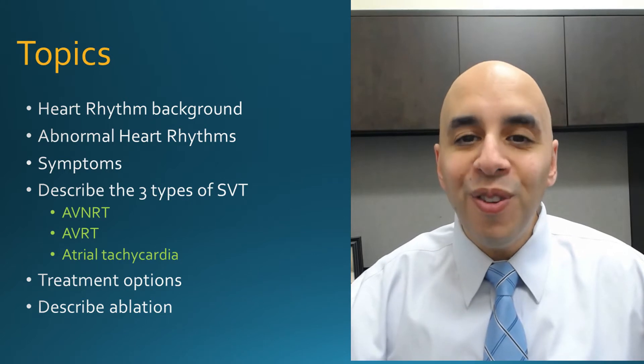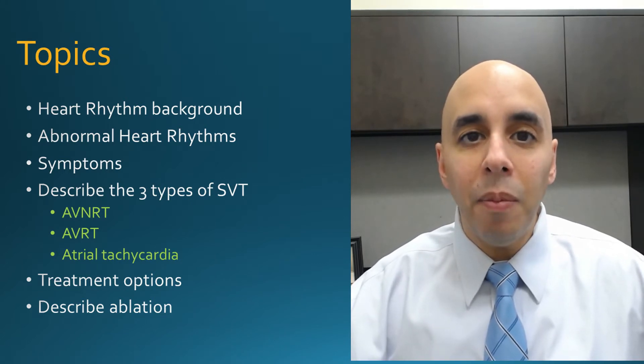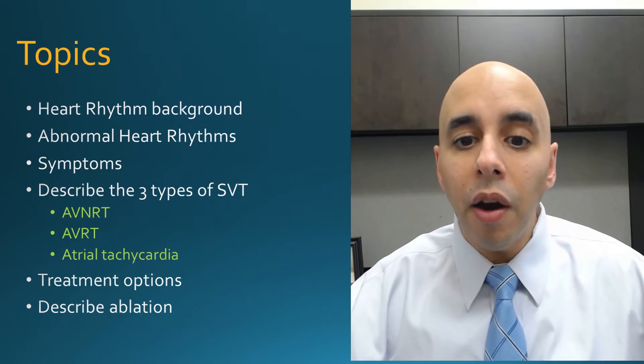In order to do so, we have to describe a little bit of background about the electrical system of the heart. The heart is a muscle, and just like any muscle in the body, it requires electricity to contract. So if you want to squeeze your arm or your leg, your brain sends electricity down a nerve, it hits the muscle, and then it squeezes. The same process occurs inside the heart, but it's automatic.